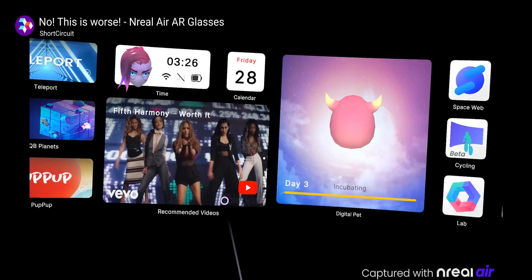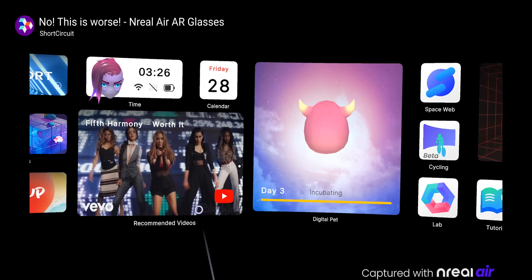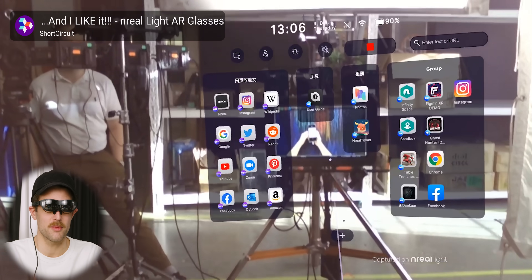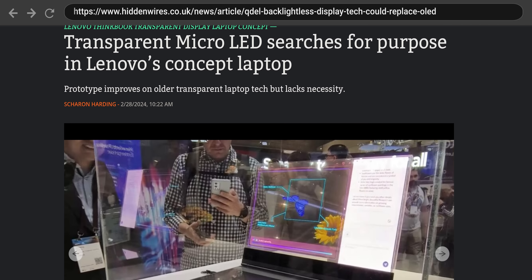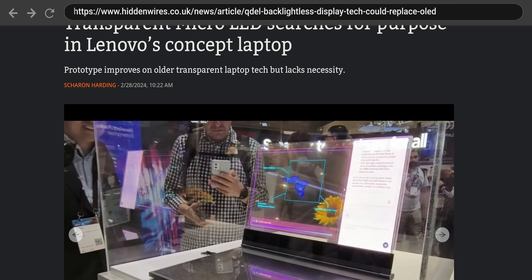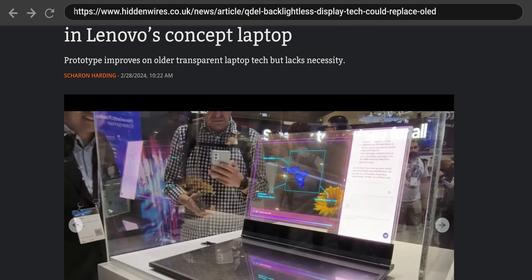For example, MicroLEDs might end up powering augmented reality glasses due to their high brightness — we're talking around 3 million nits, which is crazy — but it's far from a sure thing. In the meantime, we do at least have this cool MicroLED concept laptop, though I'm not sure why you'd want everyone being able to see what you're looking at from the other side of the screen.